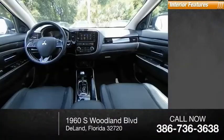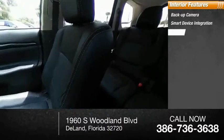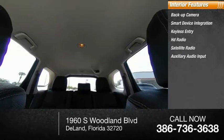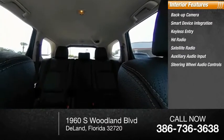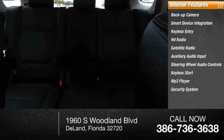Inside you'll find a backup camera, smart device integration, keyless entry, HD radio, satellite radio, auxiliary audio input, steering wheel audio controls, keyless start, MP3 player, and a security system.